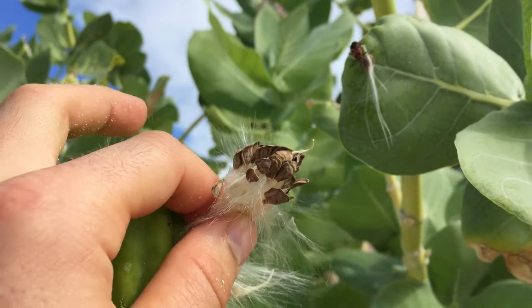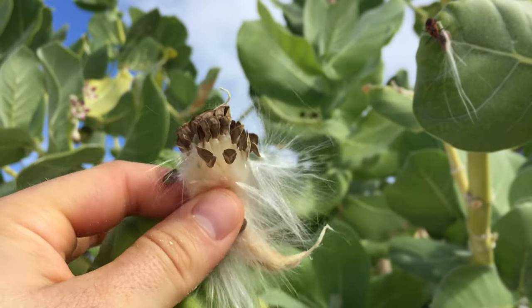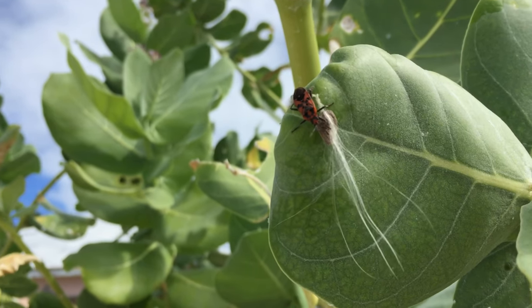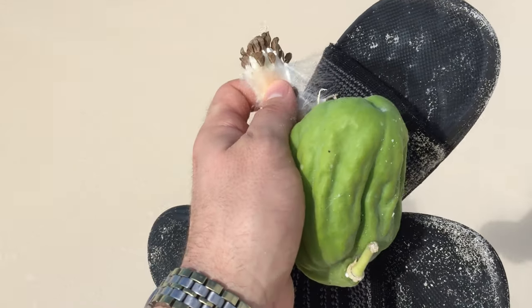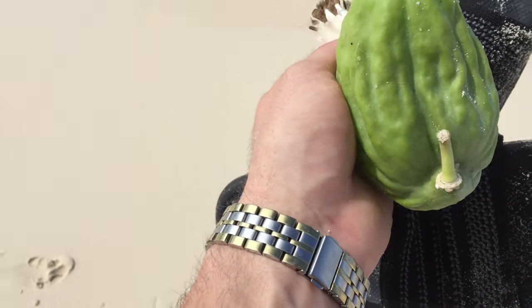There is an imp — a juvenile stage — on this one. That's what the seeds look like; they get dispersed through the air. It makes these little seeds that disperse. Apparently one of the most popular trees on this island makes this really bizarre fruit seed pod.